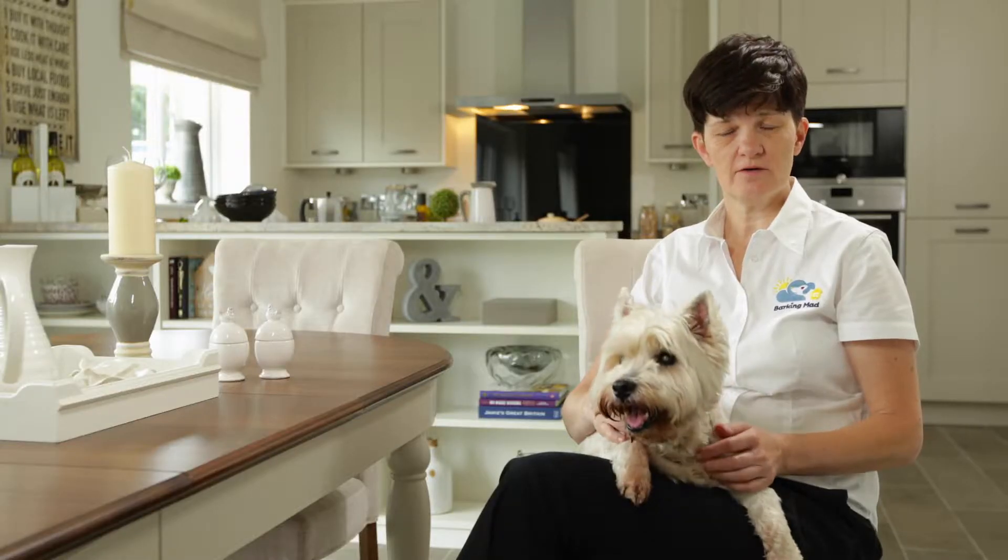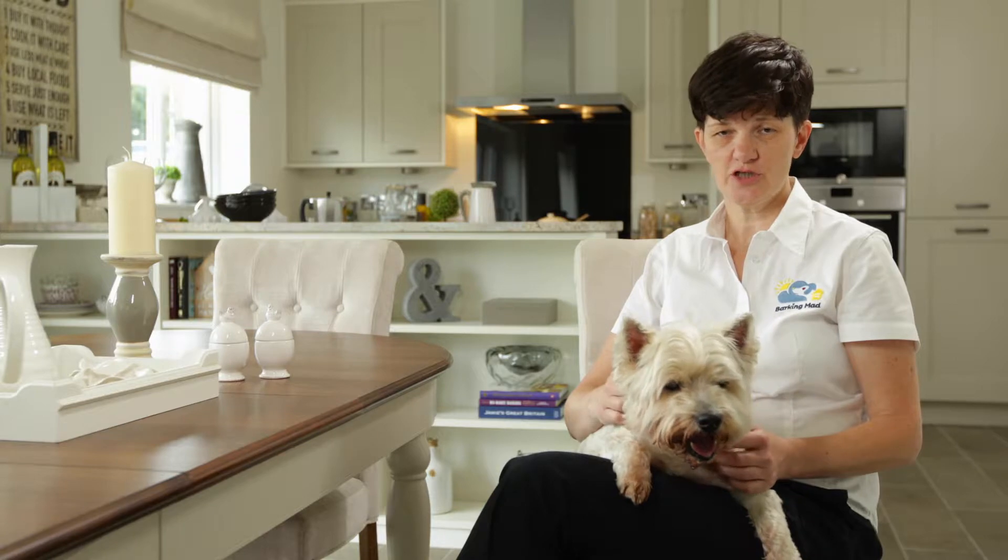First thing to think about is when boxes are being packed at the old house. Dogs can get stressed seeing change — seeing things being moved, seeing things being packed. It's important to reassure your dog and make sure that they know they're still very much loved and very much a part of the family.